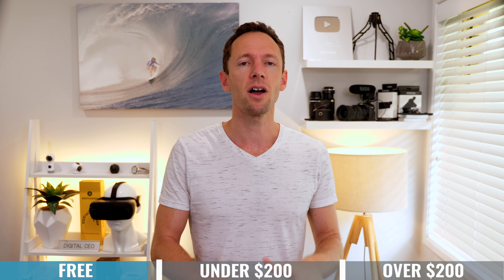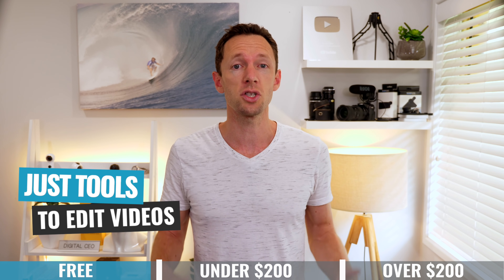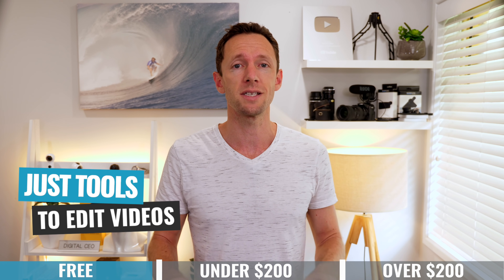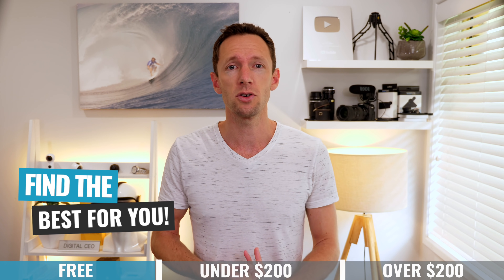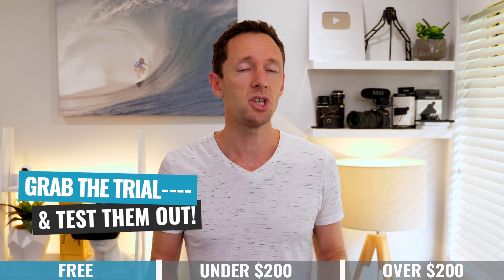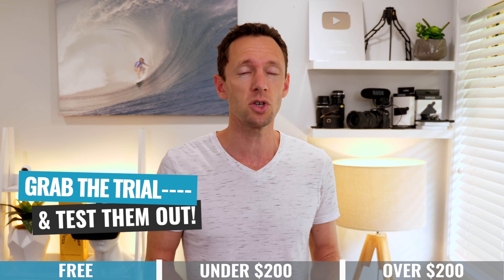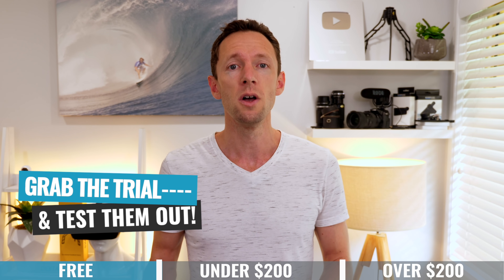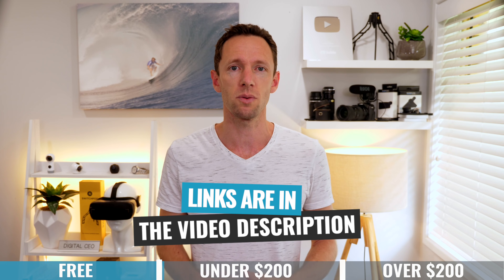Before jumping into the next category, no matter which video editing software you pick, they are all just tools to edit your videos. You want to find the one that's best for you, for the types of videos you're creating and the way you approach your editing. I'd suggest grabbing trial versions of a couple of different ones and having a play around to see which is the best fit. Links to all of them are in the description below.